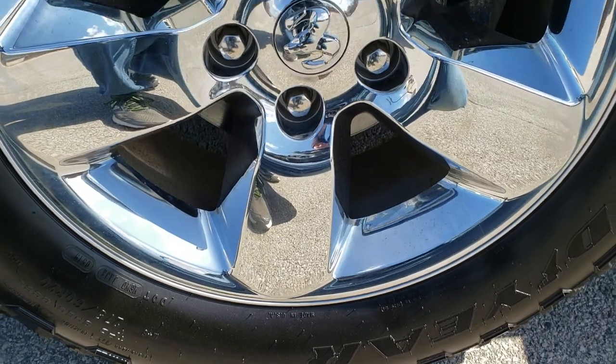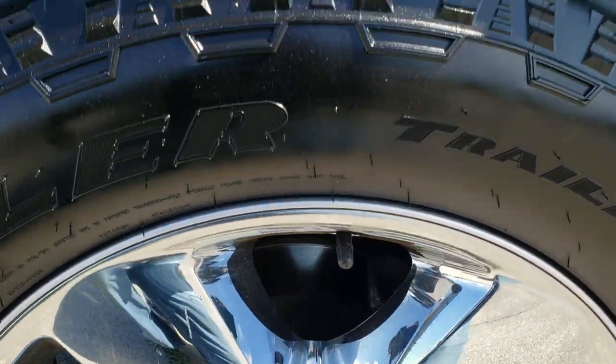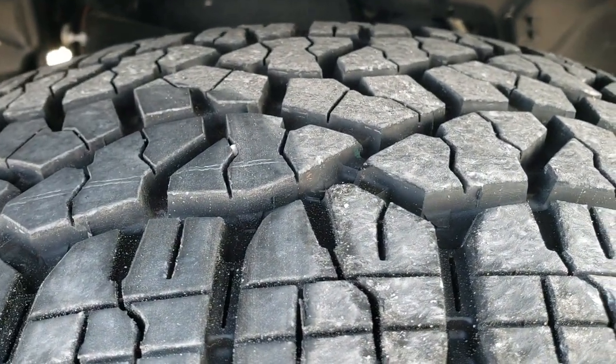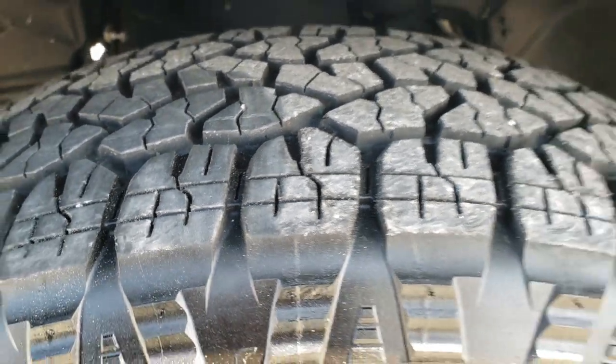It comes with the 20 inch paint alloy rims with the chrome covers, and it has Goodyear Wrangler Trail Runner AT 275/60R20 tires. These tires have a lot of tread left — probably about 70 to 80% of the tread left on those tires.